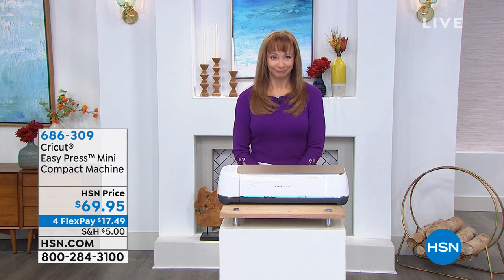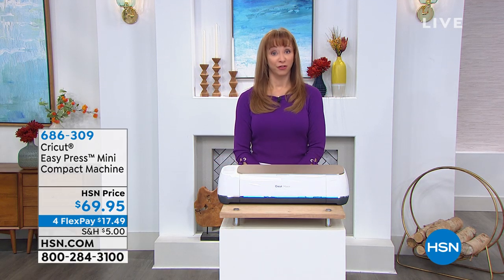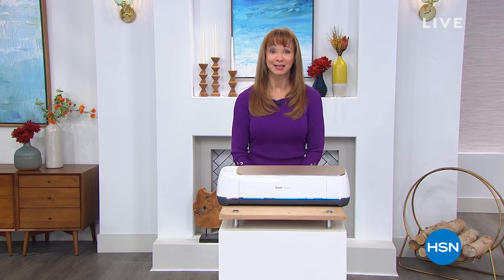Without further ado, first of all, thank you. Congratulations if you got our first two-in-one machine from Brother, our today's special. It's gone.